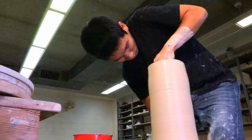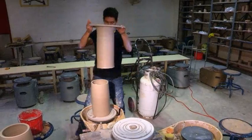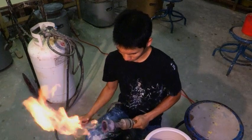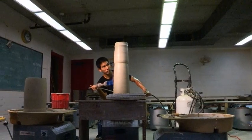Particularly, he likes the challenge of making large objects. "I think it has a lot to do with the relationship between the scale of an object and us as people. Something that's 20 inches tall isn't quite so threatening, but once you start getting into something that's taller than you, it has a different effect. It makes you feel power. And that's what I want to convey in my work — I want people to feel the same power that I feel when I watch someone throw or when I'm on the wheel."